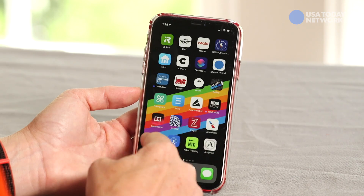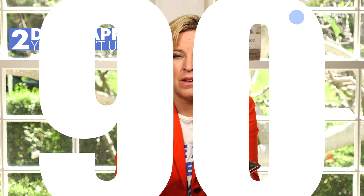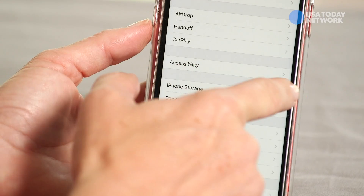Most of us are absolutely overwhelmed by the number of apps on our devices. Research shows the average person has as many as 90 apps on their smartphone, but only uses around nine of them. So start by ditching any apps that you know you don't use — you can just go into your general settings to do this.